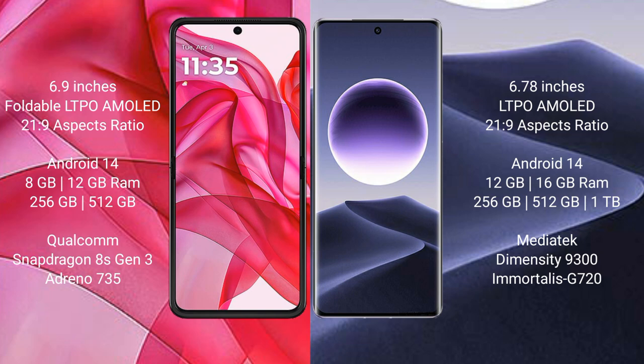Both the Motorola RAZR 50 Ultra and the Oppo Find X7 run on the Android 14 operating system. The Motorola RAZR 50 Ultra comes with 8GB or 12GB of RAM.